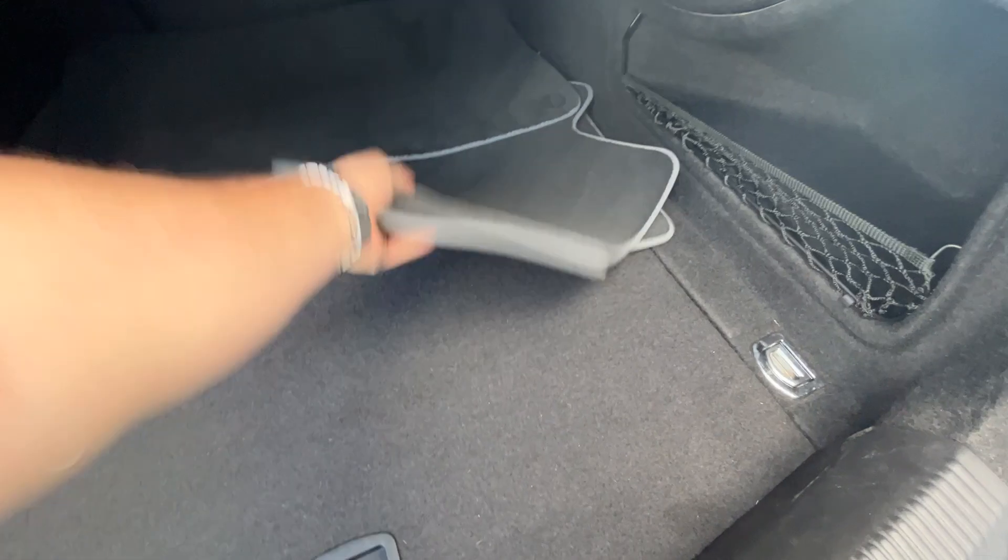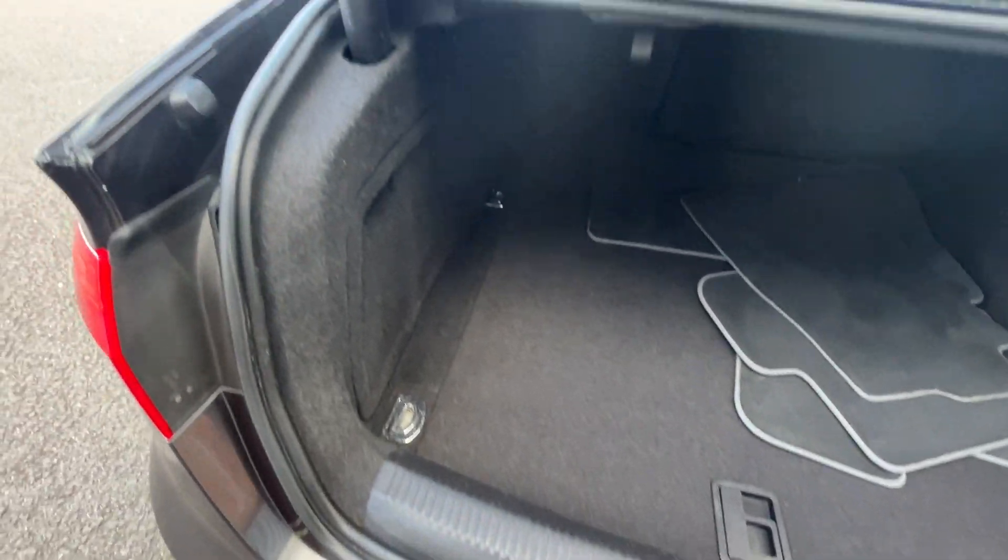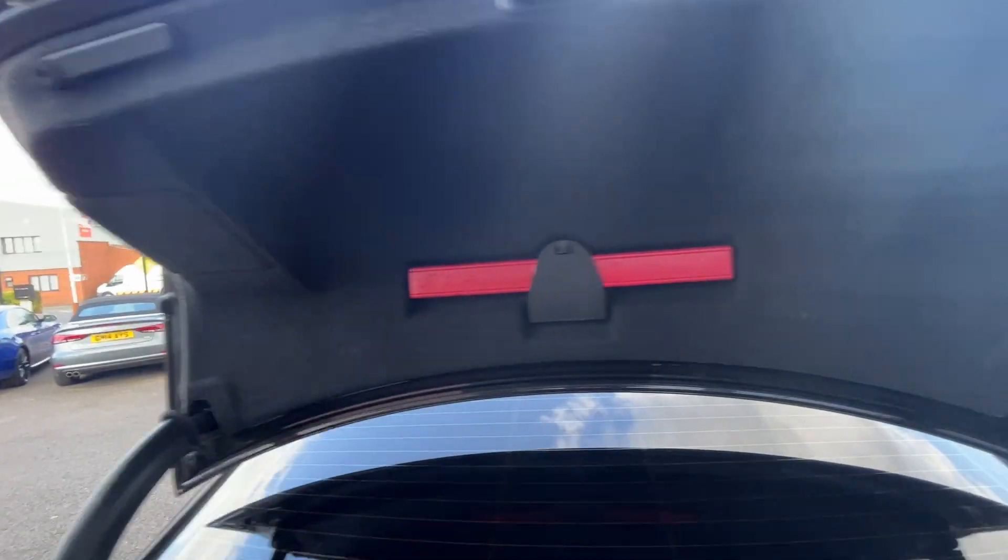Nice sizeable boot on these A4s. All carpets and plastics look in good condition. These mats, if they fit this car, are a bonus — we don't supply floor mats with any of our vehicles. All rubber seals look good, and all the trim underneath the boot lid looks in good condition as well.